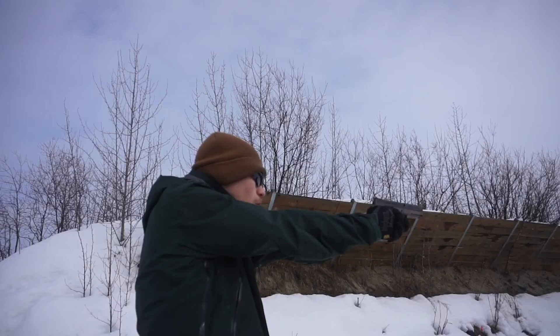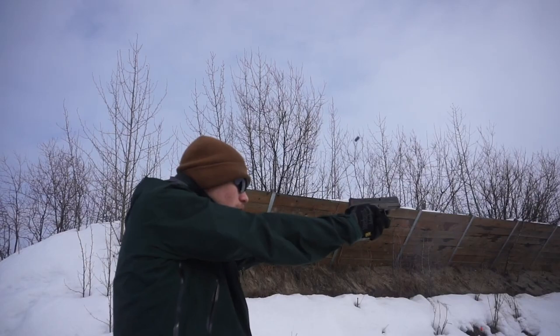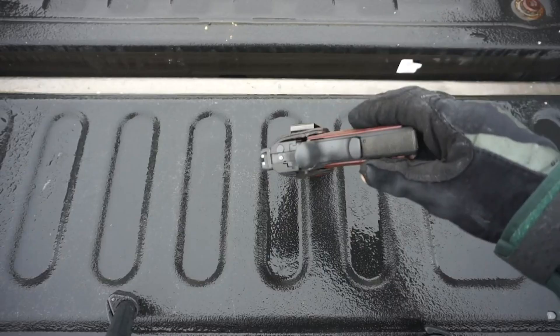In addition, this .45 ACP pistol accepts standard accessories of 1911, so you won't have a hard time replacing, customizing, or upgrading its parts. What's more, you can even make this handgun your new go-to 1911.